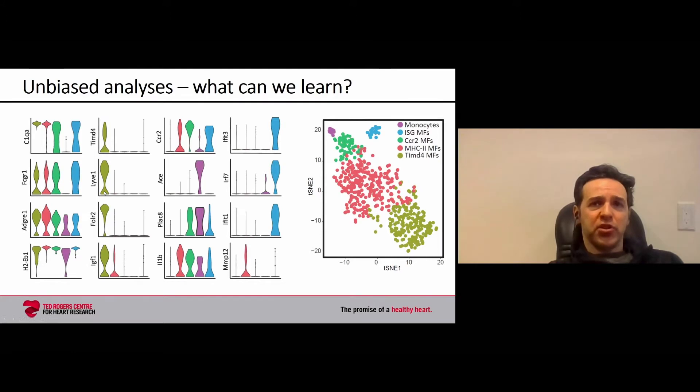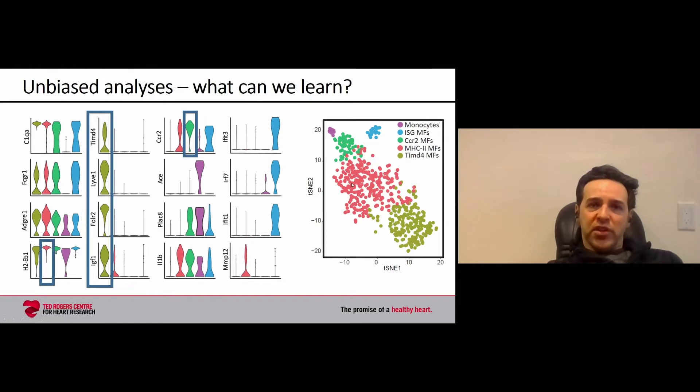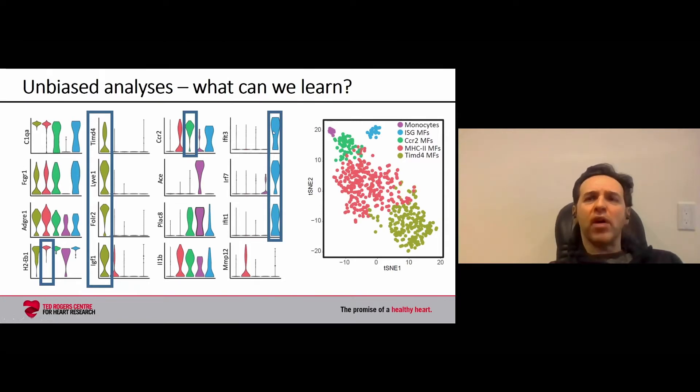For example, one cluster in gold we've termed TIMD4-positive macrophages, with unique expression of TIMD4 and LYVE1. A second cluster in green expresses the chemokine receptor CCR2. A third cluster in the middle expresses high levels of antigen-presenting genes — we call these MHC2 macrophages. Lastly, a cluster in blue expresses interferon-inducible genes, typically seen in viral infection, but present here in homeostasis. For the purposes of this talk, I'll focus on the first three clusters.